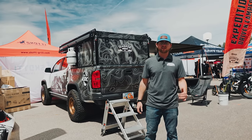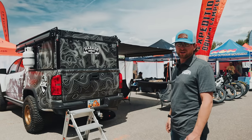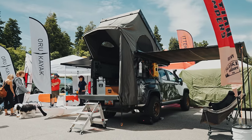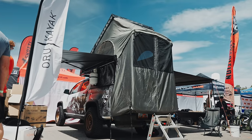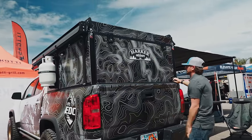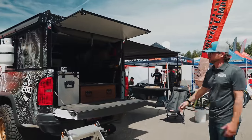Hey guys, it's Jake here with Harker Outdoors, a local Utah company based out of North Salt Lake. We build these camper shells — they're dual purpose, functioning as both a truck cap and a camper shell. First, you can use it as you would with a regular truck cap with full storage and usable space. When it's time to set up camp, you pop these struts off and flip these latches.